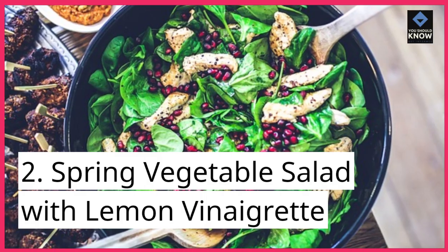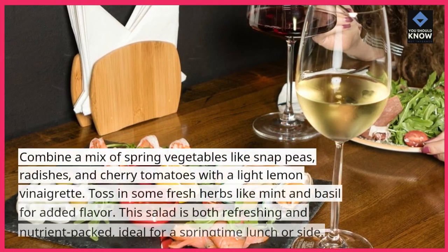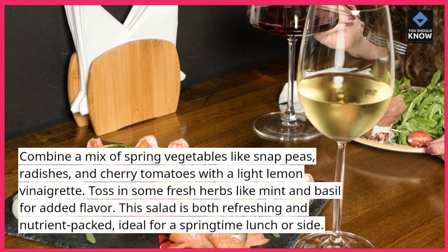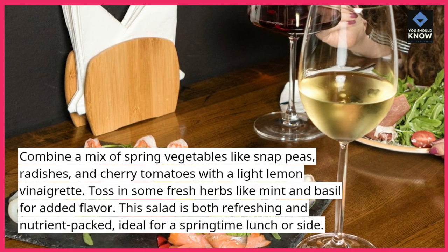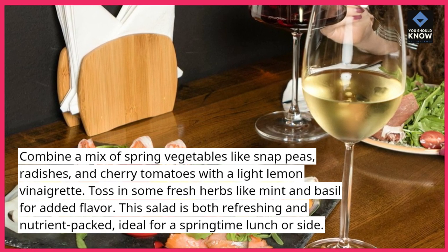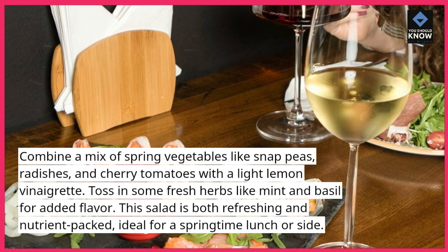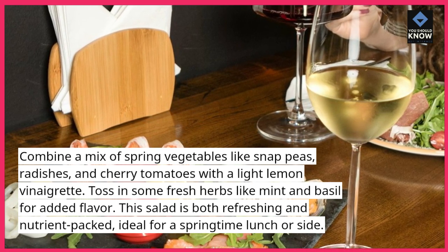2. Spring Vegetable Salad with Lemon Vinaigrette. Combine a mix of spring vegetables like snap peas, radishes, and cherry tomatoes with a light lemon vinaigrette. Toss in some fresh herbs like mint and basil for added flavor. This salad is both refreshing and nutrient-packed, ideal for a springtime lunch or side.